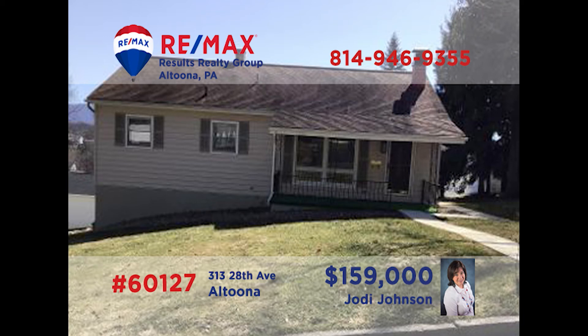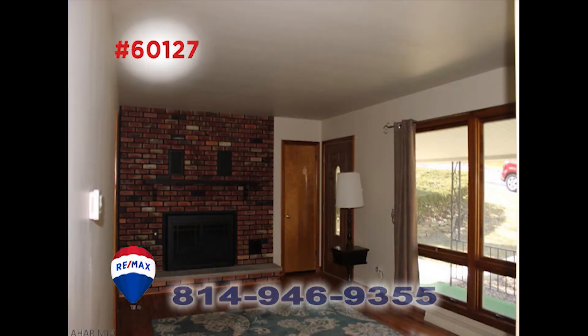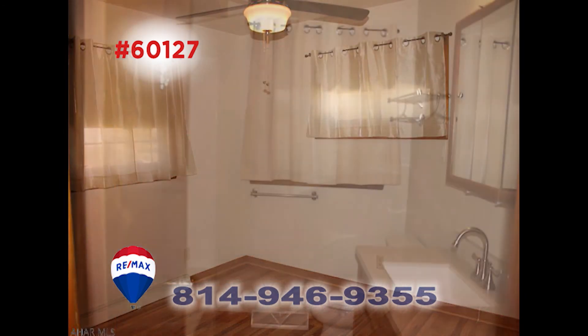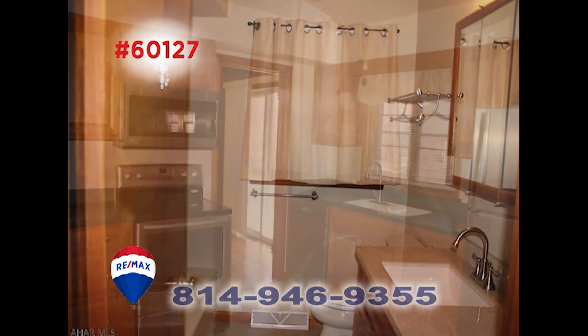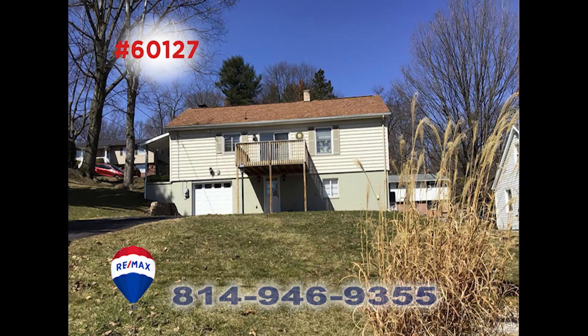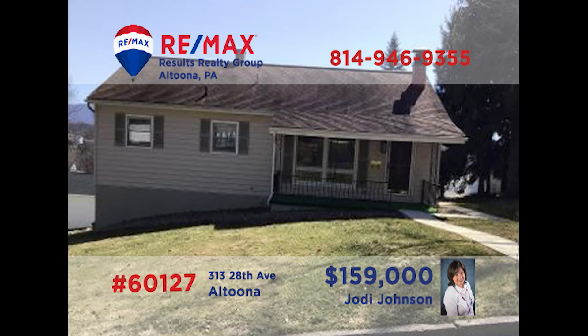This adorable, updated one-story home on Altoona's 28th Avenue is ready and waiting for you. Jody Johnson can meet you in the living room to show you the fireplace and hardwood floor. The three bedrooms have pretty features, as does the home's bath. The family chef will love cooking in the beautiful kitchen. This one also has a bonus room in the basement, integral garage, and an amazing view from the porch. Call Jody today for your private tour.